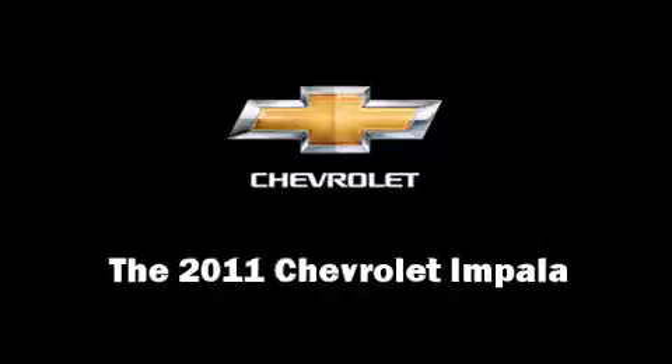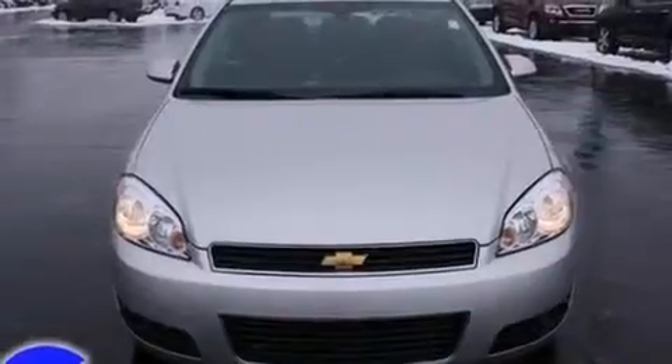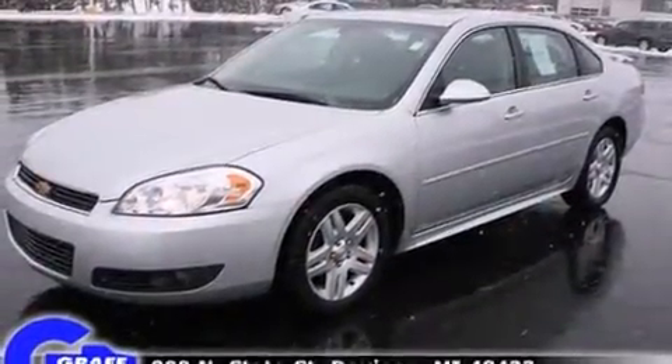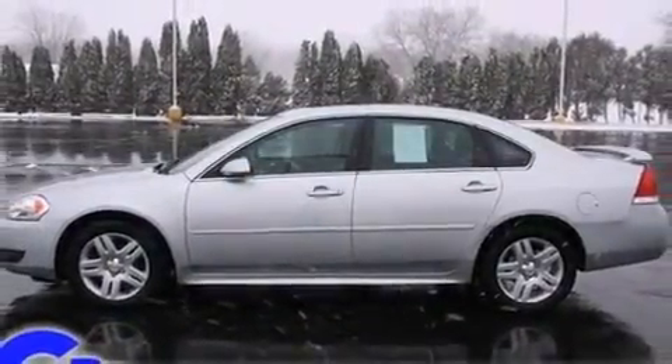The 2011 Chevrolet Impala. This four-door sedan just recently passed the 20,000 mile mark. A 3.5-liter V6 engine pairs with a sophisticated four-speed automatic transmission, providing a smooth and predictable driving experience.